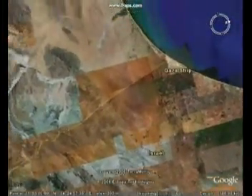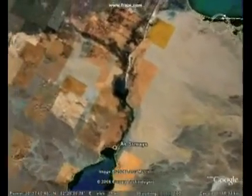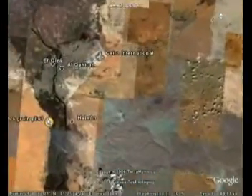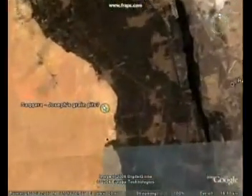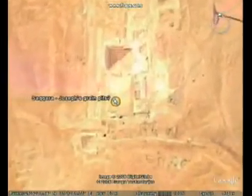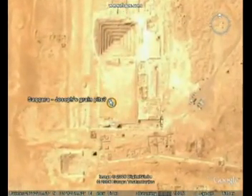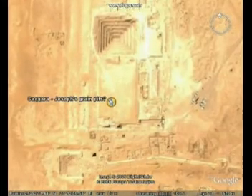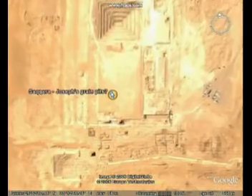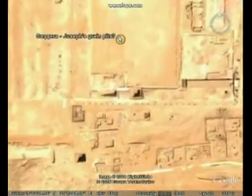From Israel, we fly to Egypt, to the Saqqara Pyramid Complex. Ron Wyatt believes that this is where Joseph's grain pits are located. Ron Wyatt identifies Joseph as the historical Imhotep, who built this step pyramid for Pharaoh. Here's a close-up on the pyramid area, and you can see these black holes — these big pits — which are interconnected with each other through underground shafts.